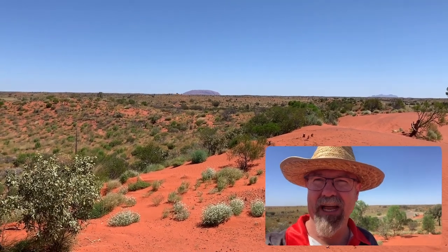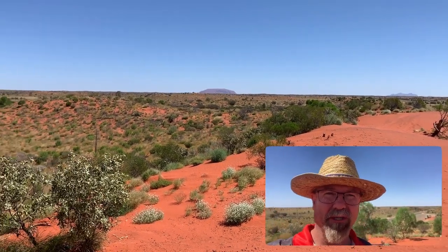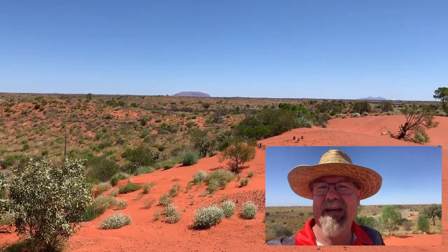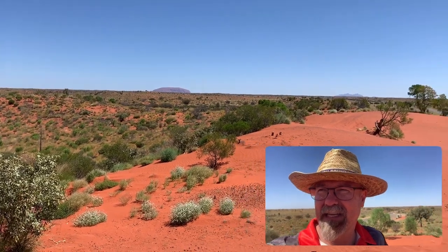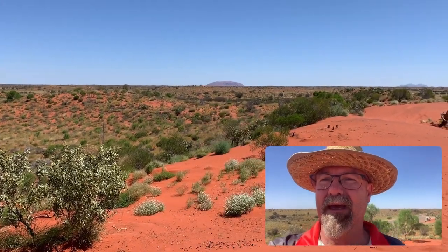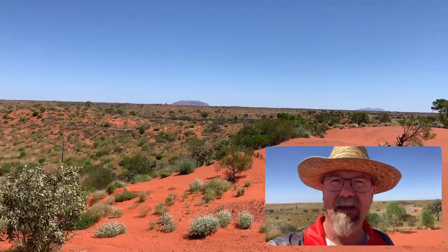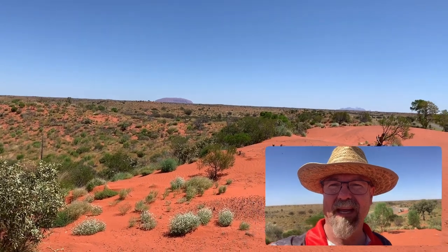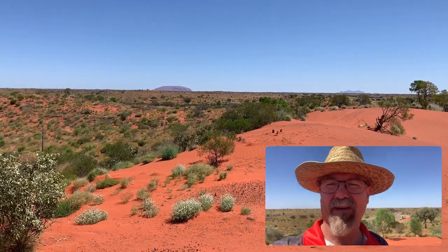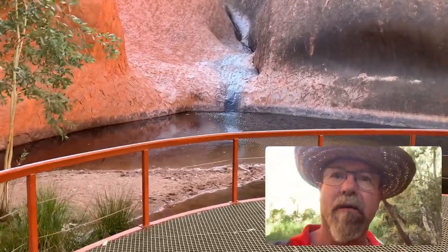Hey, G'day guys. If you watched last week's video, we were out camping in the bush and gave you an update on what's going on. This week we're going to chat about some of our highlights out in this country. That rock there is Ayers Rock or Uluru, and those rocks there are called the Olgas. We're going to go check it out and give you a bunch of highlights.